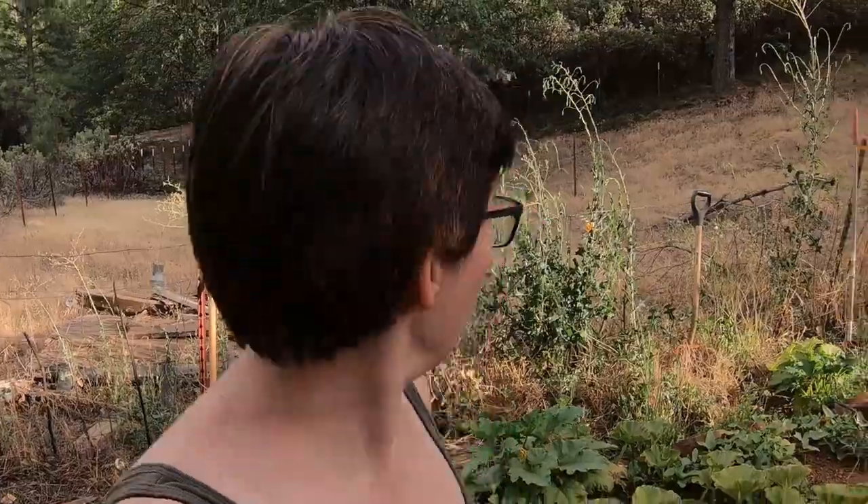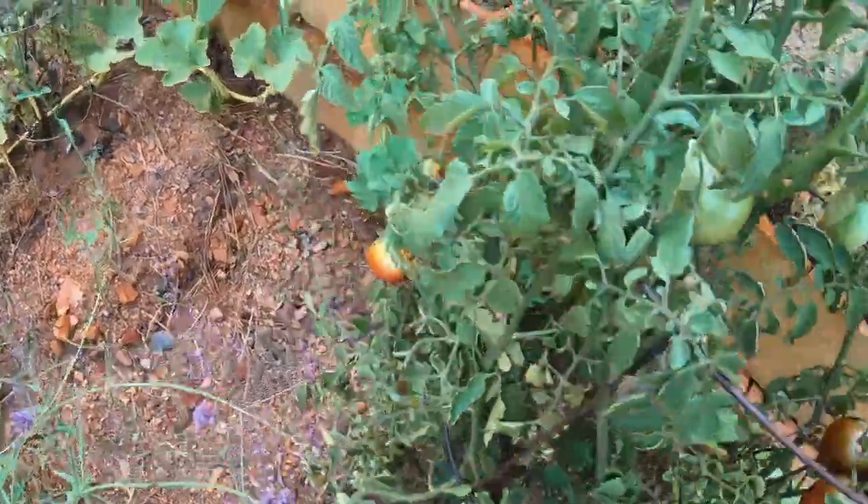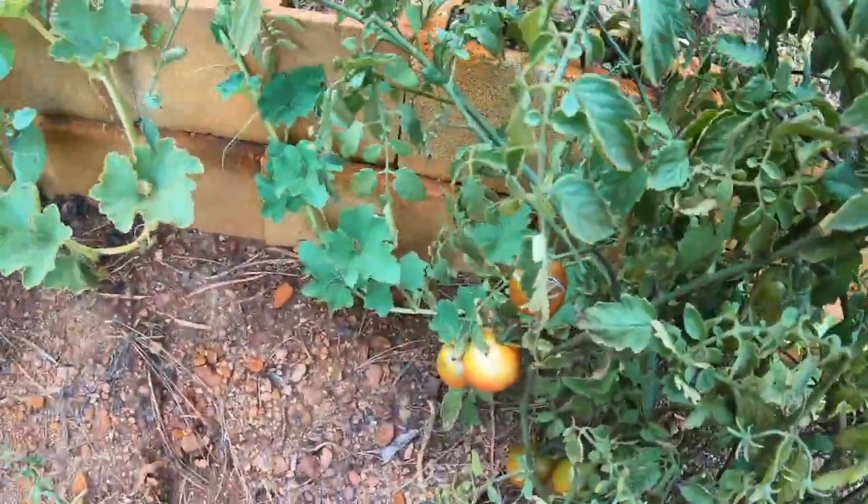Hi, it's me again with another vintage homestead video. Hello, Willow's Vintage Homestead - I am Willow, as you may have guessed. Tomatoes are looking good; I think I'm gonna pick some of these tomatoes.